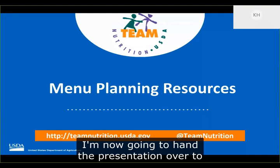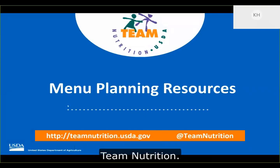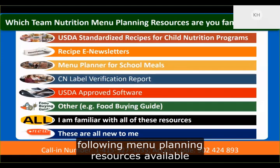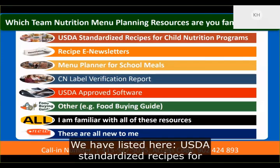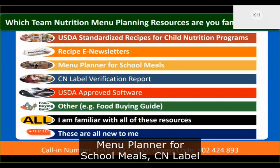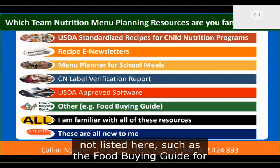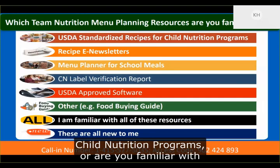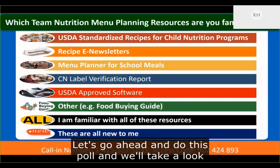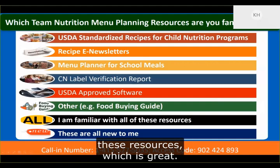I'm now going to hand the presentation over to Deborah, who will provide an overview of some menu planning resources available through Team Nutrition. Let's take a moment to do our final poll to see how many of you are already familiar with the following menu planning resources: USDA standardized recipes for child nutrition programs, recipe e-newsletters, the menu planner for school meals, CN label verification report, other Team Nutrition resources such as the Food Buying Guide, or all of these resources. The results show you are familiar with the vast majority of these resources.